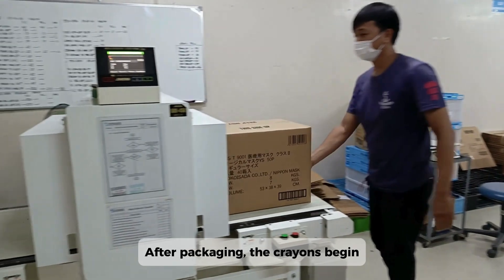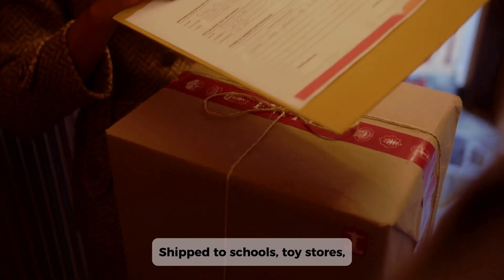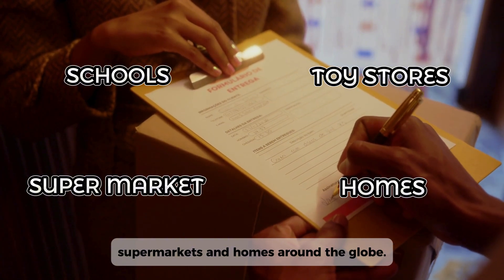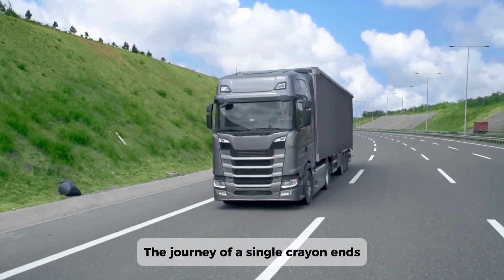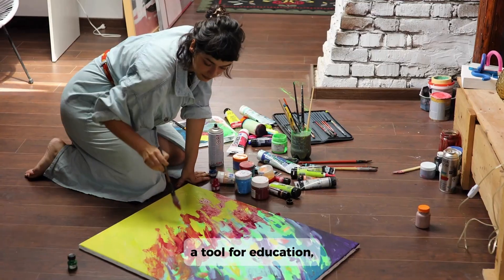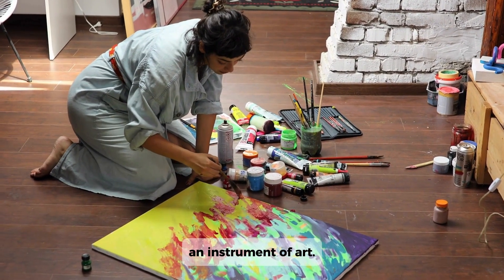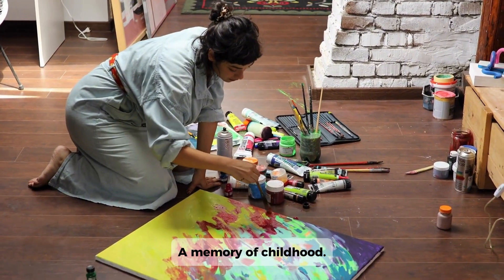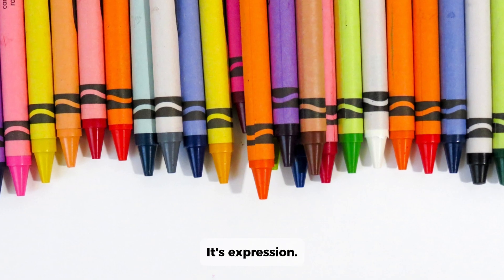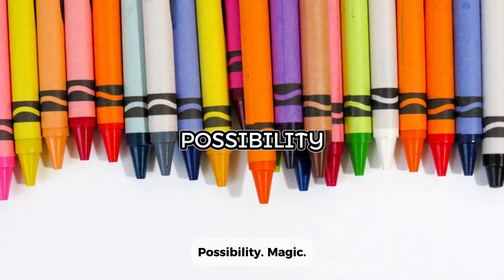After packaging, the crayons begin their journey — shipped to schools, toy stores, supermarkets, and homes around the globe. The journey of a single crayon ends where imagination begins: a tool for education, an instrument of art, a memory of childhood. The crayon is more than just wax and pigment. It's expression. Possibility. Magic.